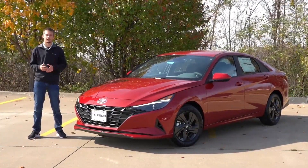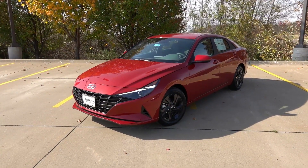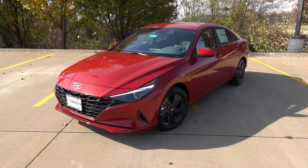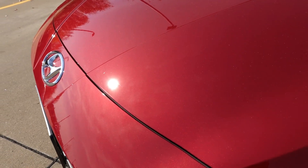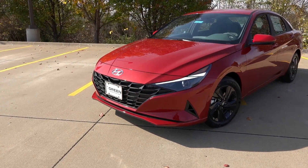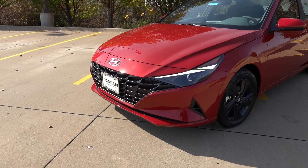The Elantra in front of us is finished in the Scarlet Red Pearl exterior color with the gray cloth interior — I showed this color on an SEL Convenience trim a few months ago. It's a very nice looking Elantra; I like the contrast with the dark finish wheels. The Scarlet Red Pearl has a mild amount of metallic flake, not overdone. The front end of the Blue Hybrid is very similar to the base SEL, with a matte black finish grille, the chrome Hyundai emblem, and no fog lights.